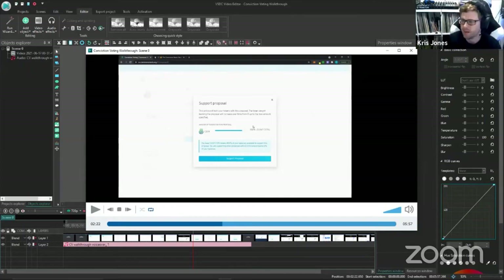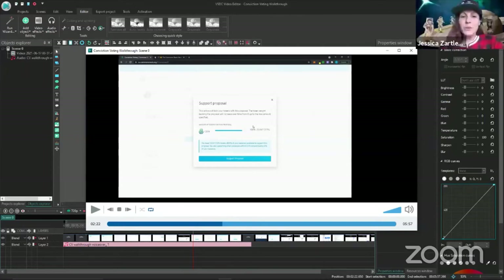In other news from outside the Common Stack ecosystem but within our research area — the Keep and NuCypher protocol merge passed in both communities, which is another effort pushing the boundaries of DAO-to-DAO interactions. With that, I'll pass to Jess.